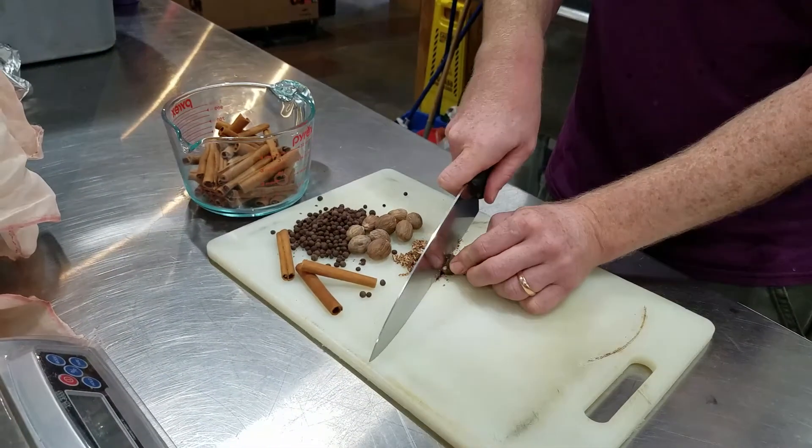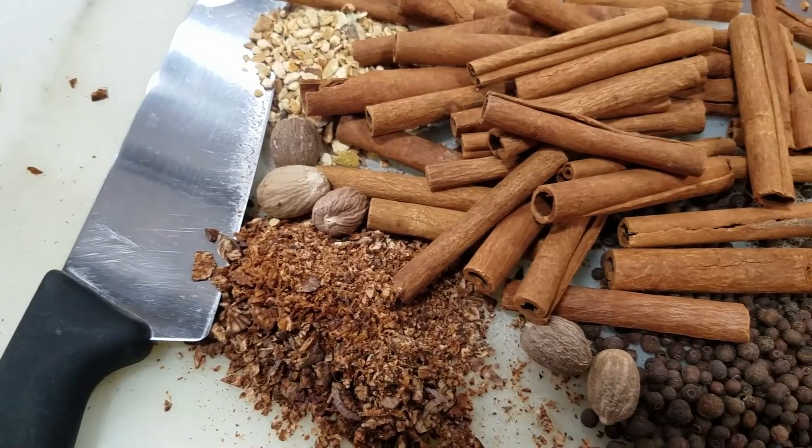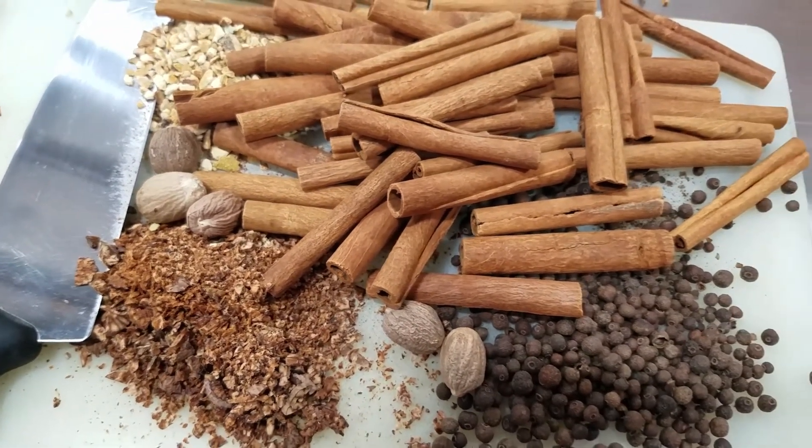We used nutmeg, cinnamon, allspice, orange peel, and a little bit of French apple brandy.